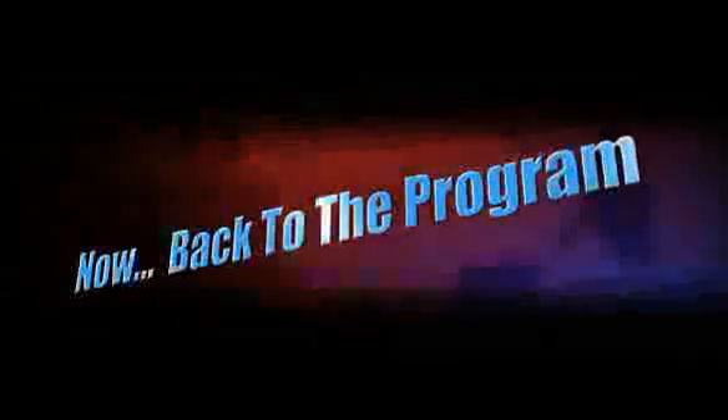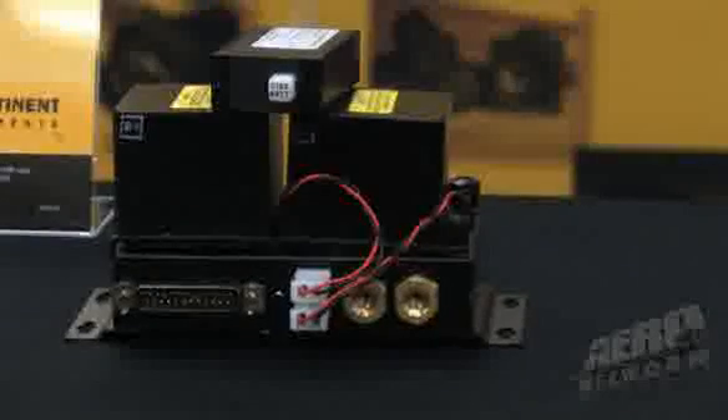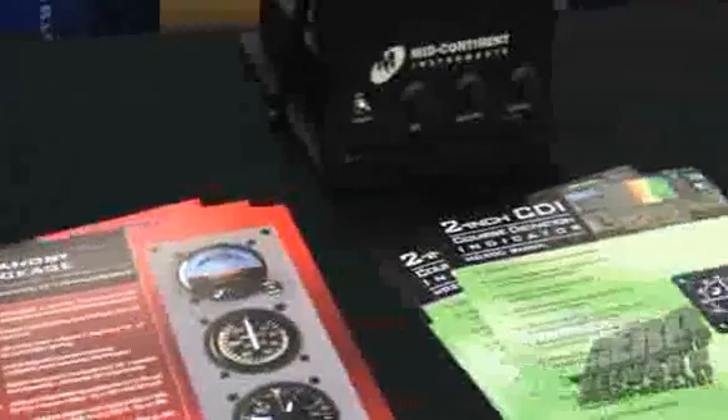Back to Aero TV. This was your lead-off product for a number of standby products. We understand now that you've got an emergency power supply and you're also extending this technology to a number of other products in the product line. Well, what we're looking at right now is new technology with battery systems. This particular unit was just announced at the last NBAA show. The small size allows us to power either our 2-inch or our 3-inch attitude indicator and also provide power to light the standby altimeter and airspeed indicator.